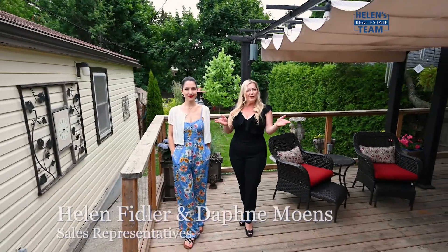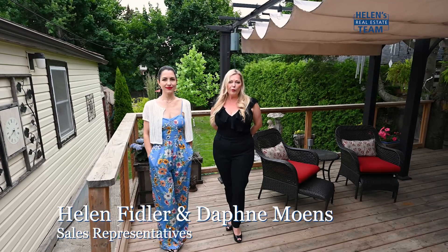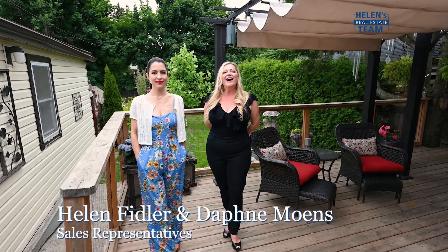You may not know us yet but we know you. You've been dreaming about home ownership but didn't think it was possible. Hi, I'm Daphne from Helen's team and this is Helen Fidler.